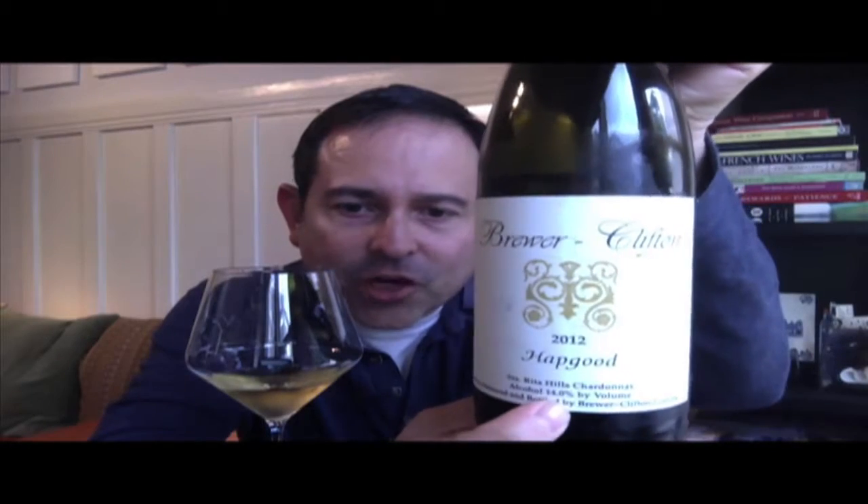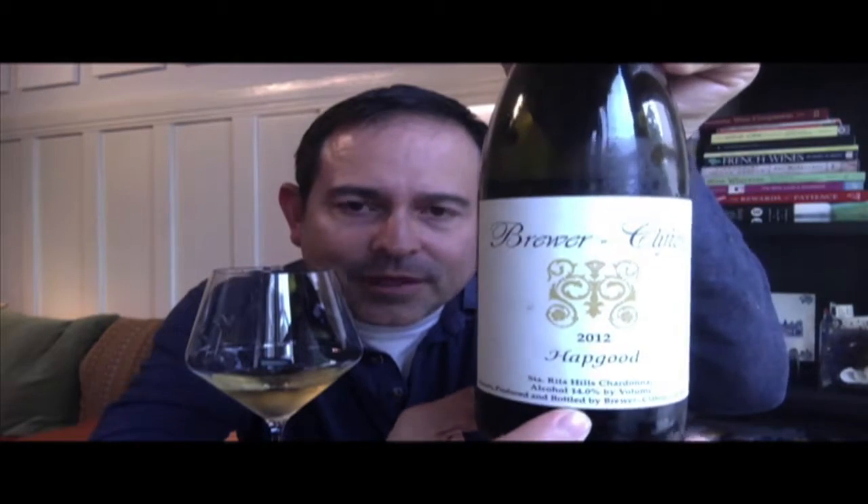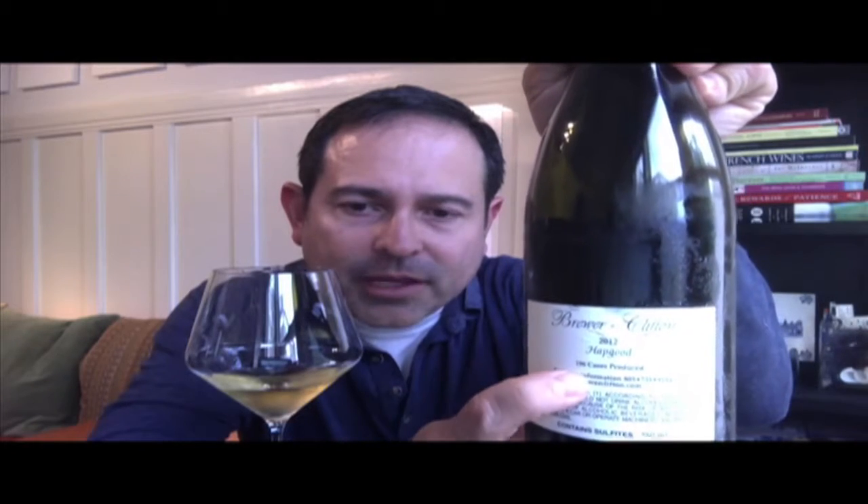Here we go with a proper introduction to this wine. This is Brewer Clifton 2012 Vintage, Half Good, Santa Rita Hills Chardonnay, 14% ABV. Back panel for the inspection right here — really small case production, 190 cases in total, $60 a bottle.